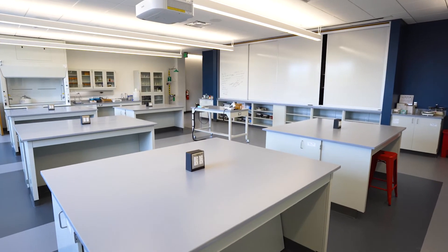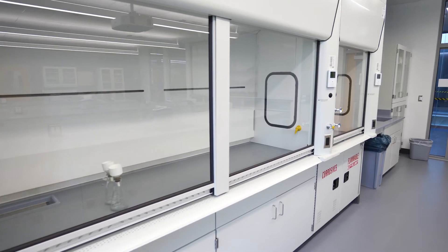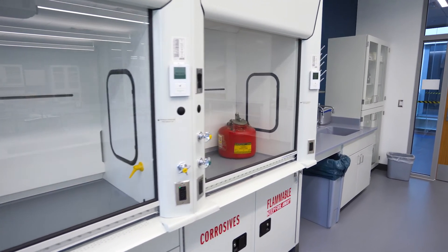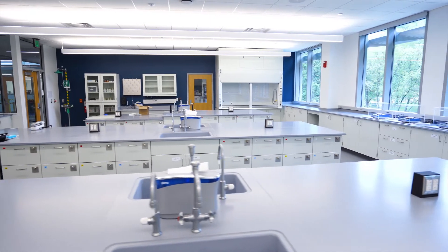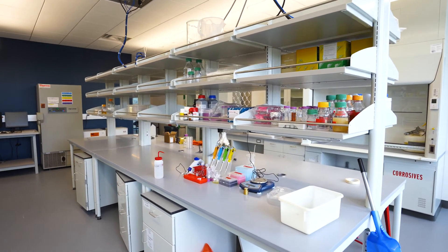The last connection that we believe will be strengthened by this new space is our connection to each other. Every lab space is designed with the specific intent of facilitating group work. We also designed these labs so that the faculty member can easily interact with these groups and provide the individual attention and support for which Rose-Hulman is known.